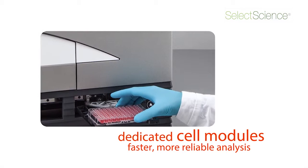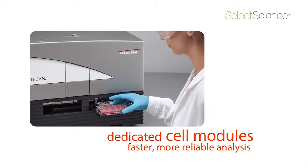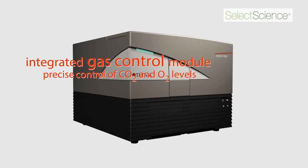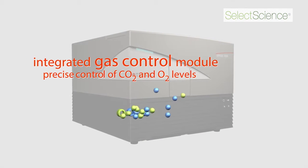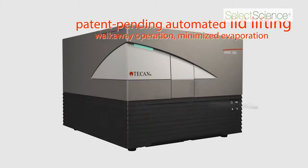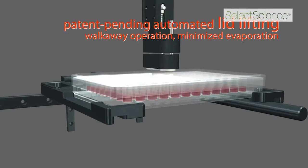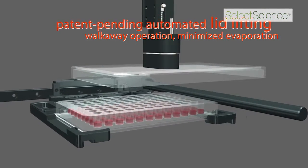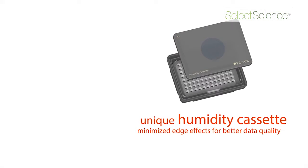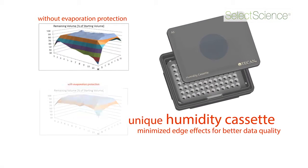Our scientific customers do more and more research on living organisms like cells and bacteria, and to gain more relevant data in a faster way, the Spark 10M reader is really very accurate to do this analysis. It is the only instrument where you can do long-term analysis over a long period of time, because we are able to control temperature, gas concentration, and humidity over a long period of time.